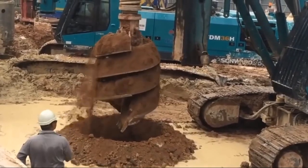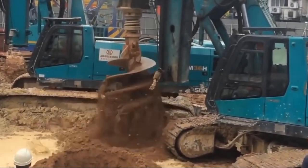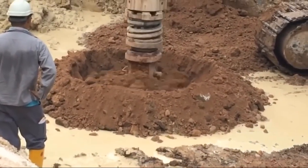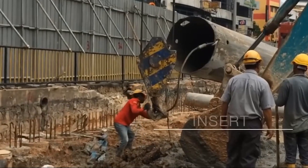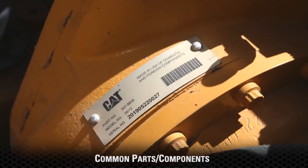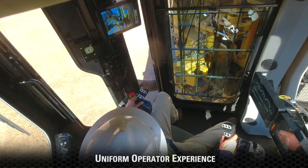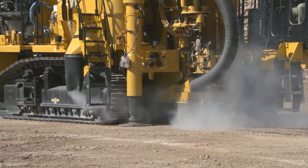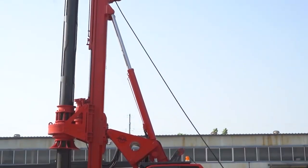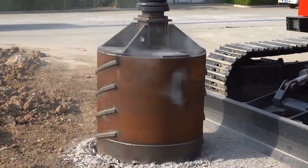Advantages of rotary drill rigs. Rotary drill rigs offer a number of advantages over other drilling methods, including high speed — they can drill holes very quickly. Versatility: they can drill in a variety of rock formations. Accuracy: they can drill to a high degree of accuracy. Safety: they are relatively safe to operate. Disadvantages include cost — they can be expensive to purchase and operate. Size: they can be large and heavy, making them difficult to maneuver in tight spaces. Noise: rotary drill rigs are very noisy, which can be uncomfortable for operators and nearby workers.